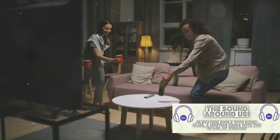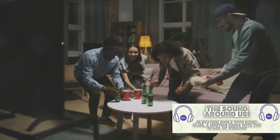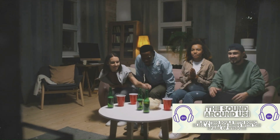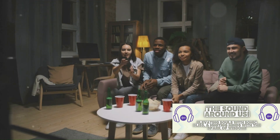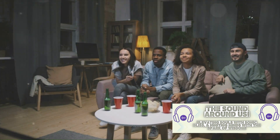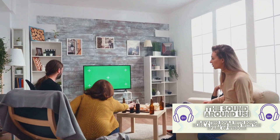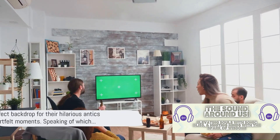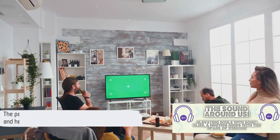The set design of Friends was a testament to the show's commitment to crafting a believable world for its characters. It was a space where the Friends could be themselves, share their ups and downs, and create memories. And it played a pivotal role in making Friends the iconic sitcom it is today — the perfect backdrop for their hilarious antics and heartfelt moments.